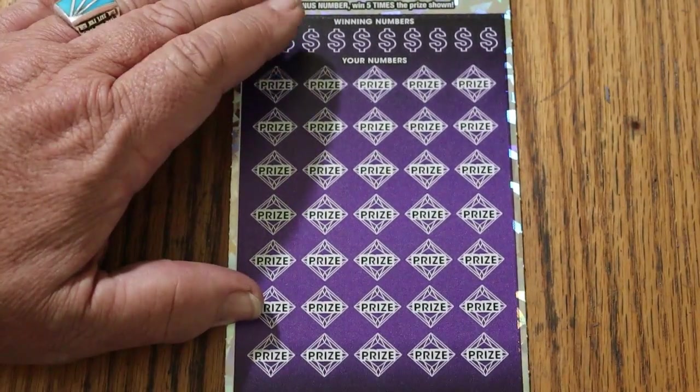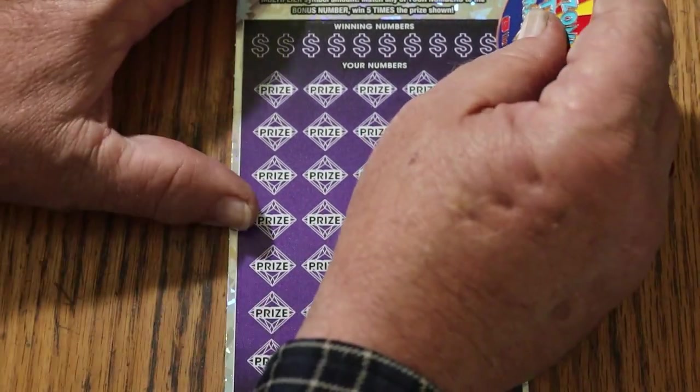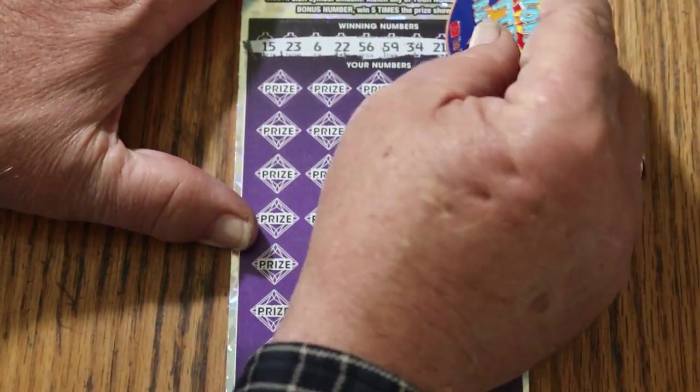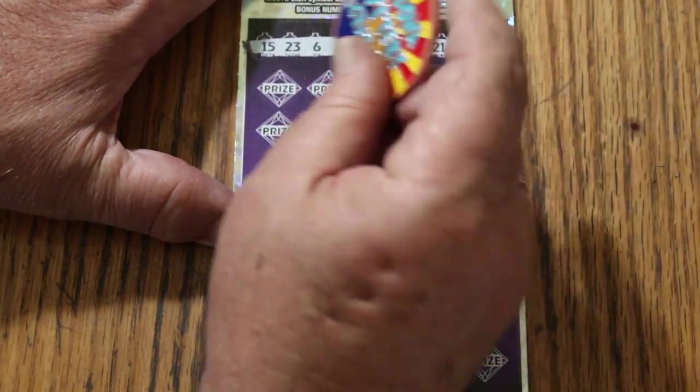Bonus number is 26. Making sure everything is lined up correctly. Winning numbers: 15, 23, 6, 22, 56, 59, 34, 21, 58, and 13. With a bonus of 26. Let's go.